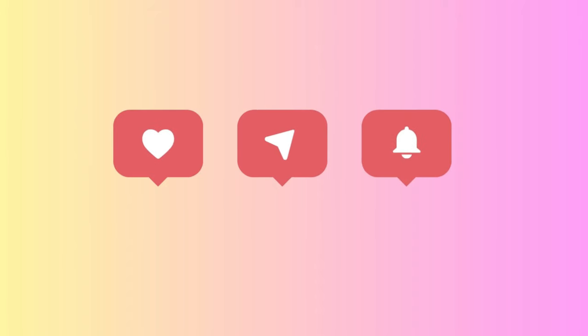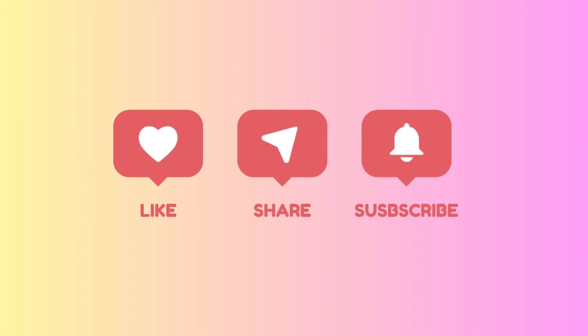Before we dive in, if you haven't already, I'd love for you to hit that subscribe button and join our awesome community. And if you enjoy the video, don't forget to give it a thumbs up to let me know you liked it.